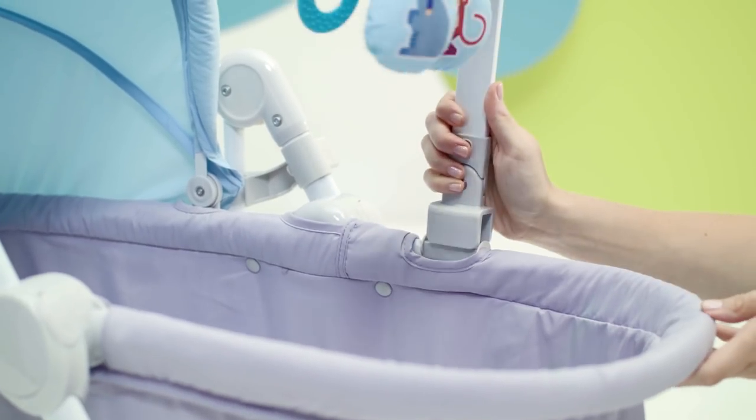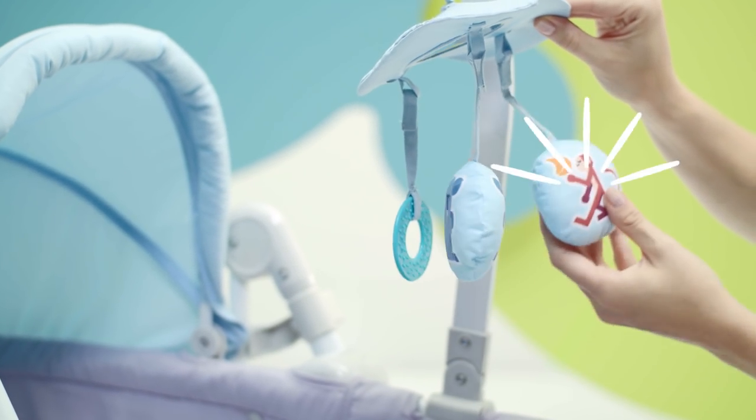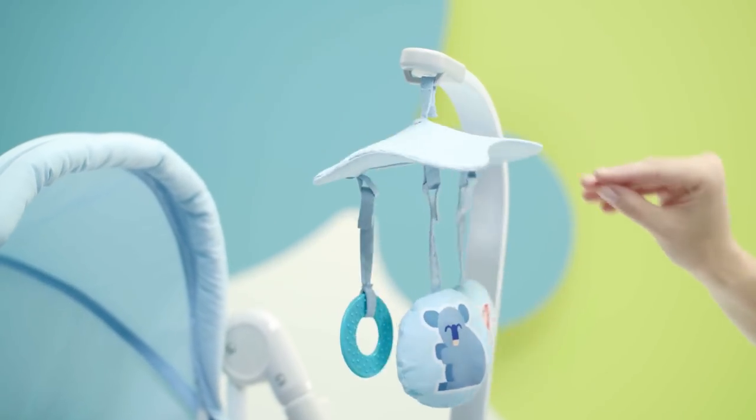What do we have here? Three types of development-aiding toys: a rustling one, a rattle, and a teether. And also a mirror made of safe plastic.